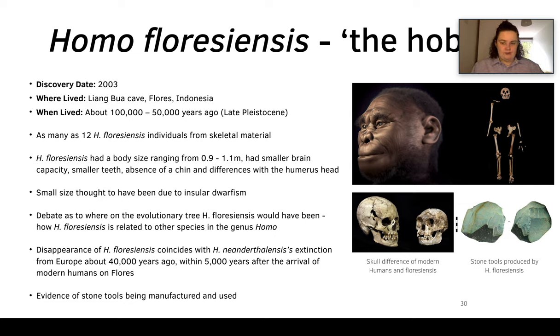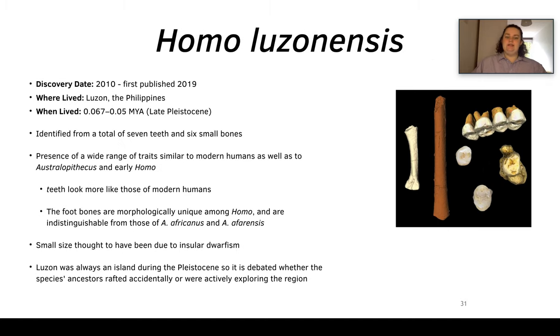So now we move on to Homo luzonensis. This is a really recently published human species — it was discovered in 2010 and published on in 2019. It's only been found in Luzon in the Philippines, and it lived at 0.067 to 0.05 million years ago during the late Pleistocene. We know this from seven teeth and six small bones.